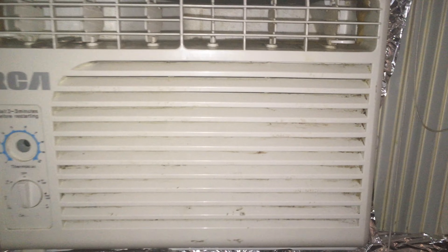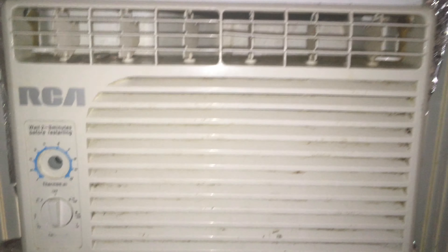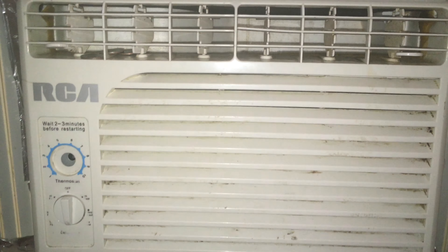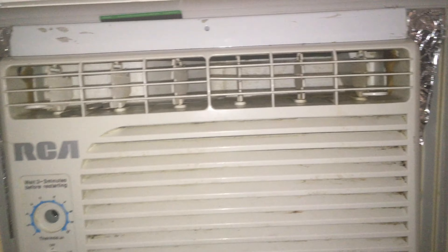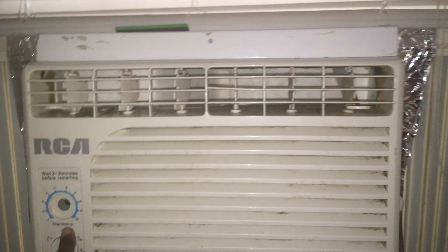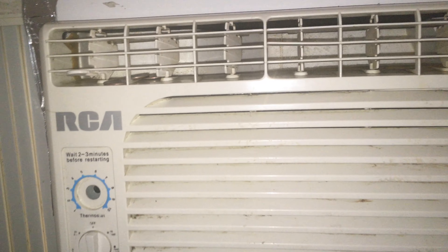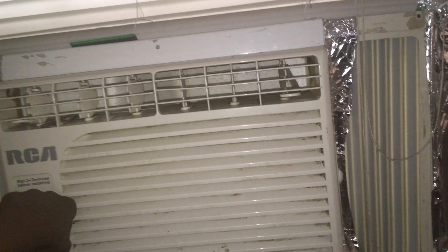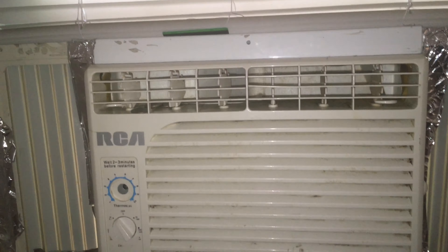Alright, so here goes the RCA air conditioner — early afternoon startups, not early morning. It's been off since around 12, maybe 1 last night. At night time I usually just turn it to fan because I don't want to risk it freezing up or anything. So I just turn it to fan.